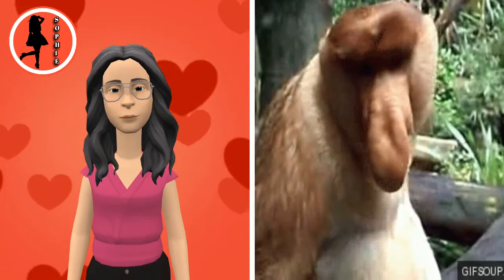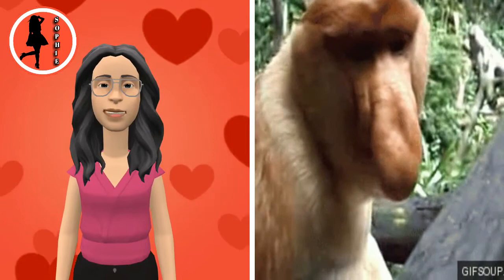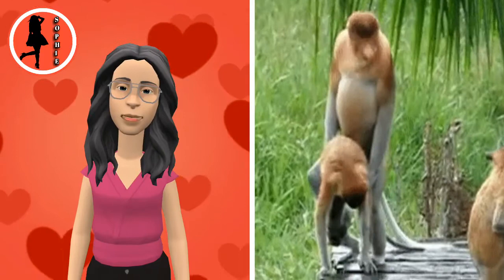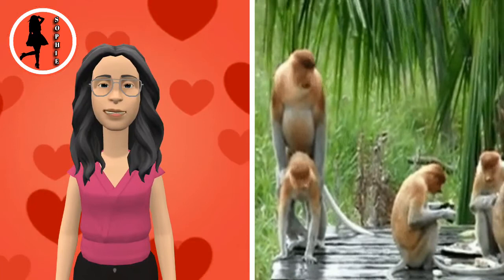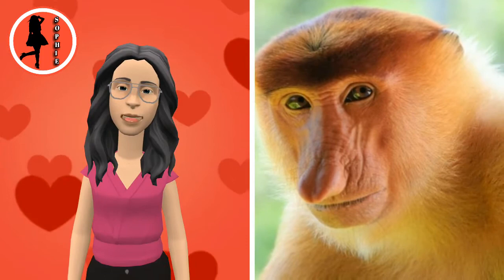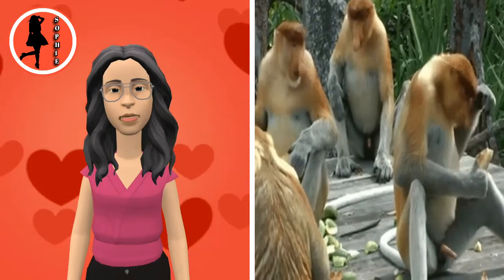Sexual dimorphism is pronounced in the species. Males have a head-body length of 66 to 76.2 cm and typically weigh 16 to 22.5 kg, with a maximum known weight of 30 kg. Females measure 53.3 to 62 cm in head and body length and weigh 7 to 12 kg, with a maximum known mass of 15 kg. Further adding to the dimorphism is the large nose or proboscis of the male, which can exceed 10.2 cm in length and hangs lower than the mouth.